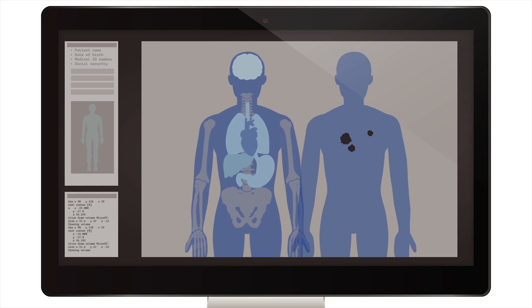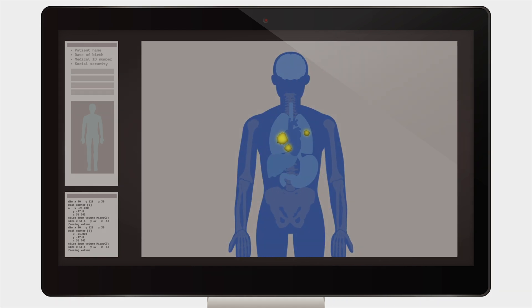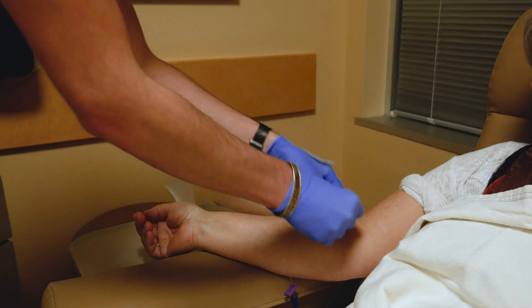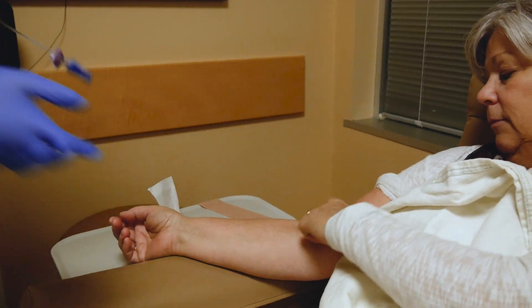The radioactivity from the tracer makes it possible for the PET CT machine to locate the cancer and capture images of the cancer's location in your body. There are no side effects associated with the tracer, so you won't feel any different once it is injected.